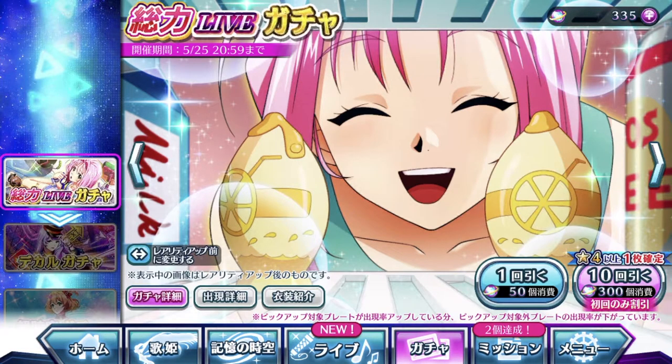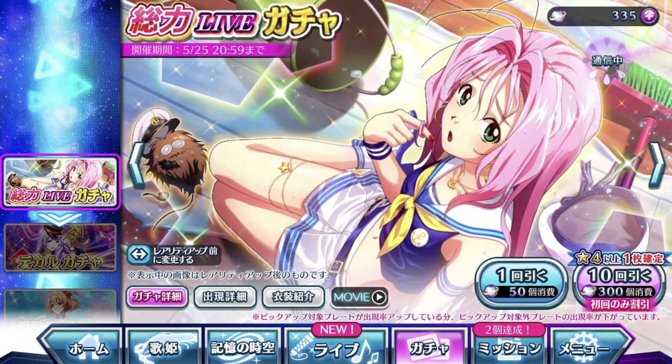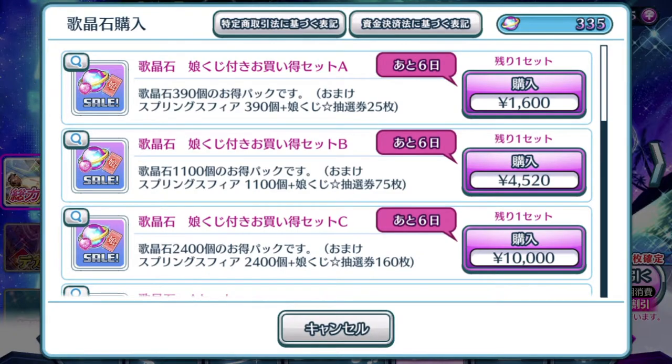I'm just gonna do a discounted pool because that's all I can afford right now. There is a discounted sale going on right now. If you guys are up to date with all the Uta Macross news I've been throwing out on my YouTube Facebook page — links in the description down below.